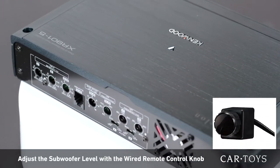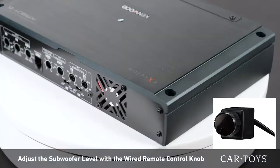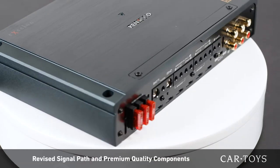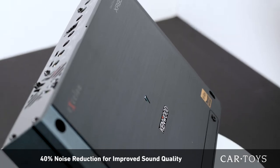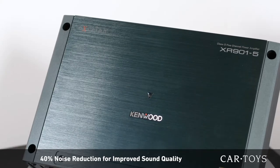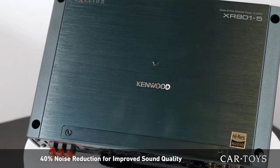The wired remote control enables you to quickly adjust the level of the subwoofer with a twist of a knob. The revised signal path and premium quality components on the Kenwood XR series has reduced the noise level by 40%, letting you experience your music the way it was meant to be experienced.